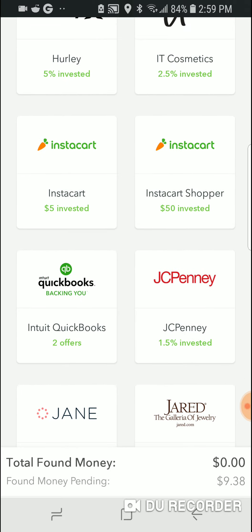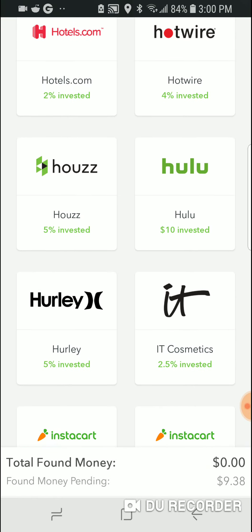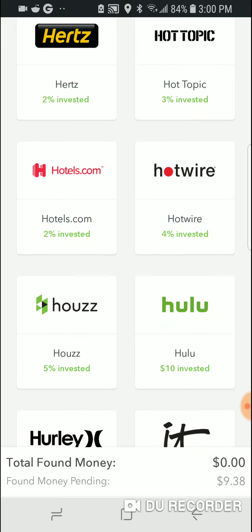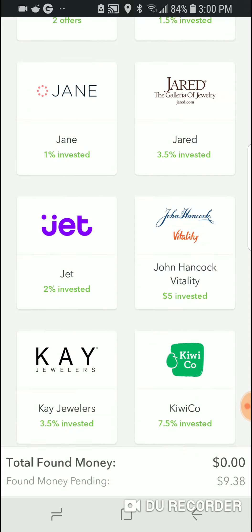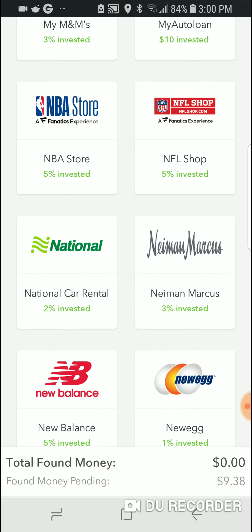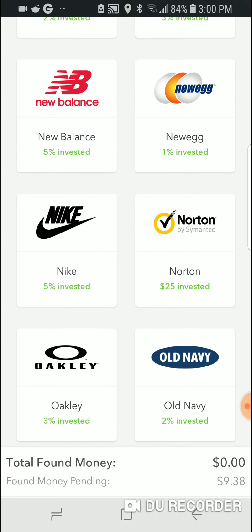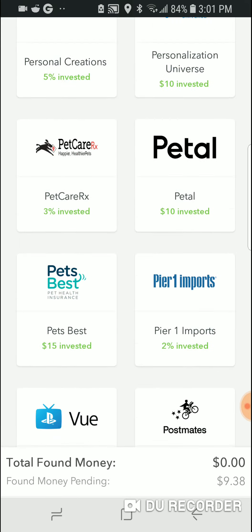I pretty much use Acorns Found Money for everything. If I'm renting a car, I go through Acorns. If I want Hulu, I use Acorns — you can usually find a discount code, and most times there's a free month offer where you get $10 into your Acorns account. My Found Money includes Sam's Club, Purvis — which is a free app that gives you cash back on online purchases — and Acorns gives you $3 just for signing up. I also have Groupon on here, along with New Balance, Nike, Norton, Old Navy, and more.